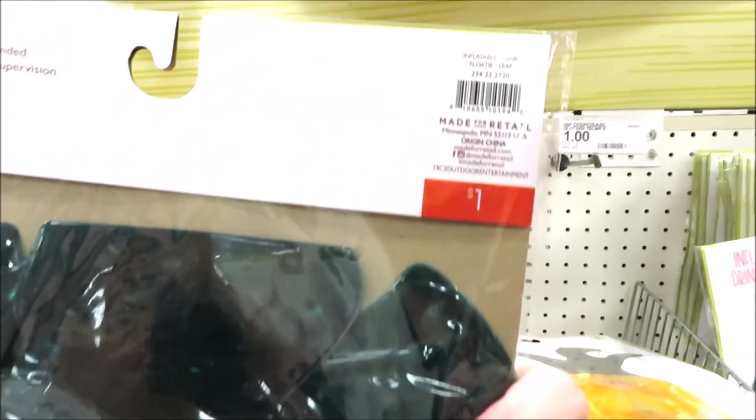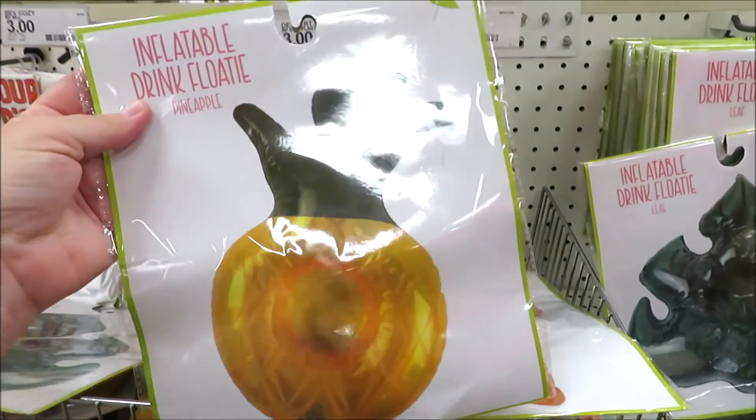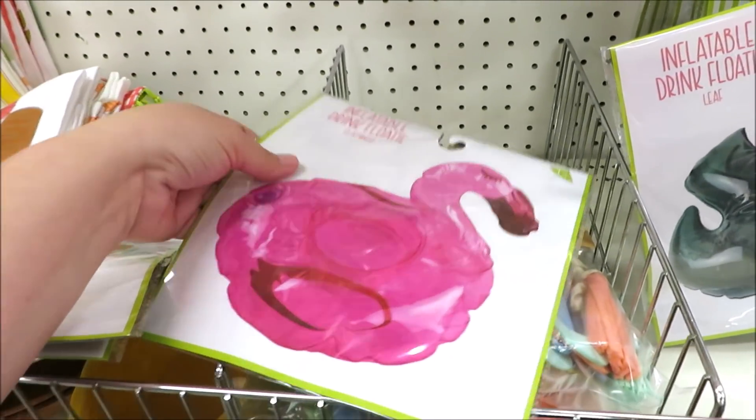They also have these little drink floats for just a dollar in four different versions: the leaf, the pineapple, the little tiki mask, as well as the flamingo.